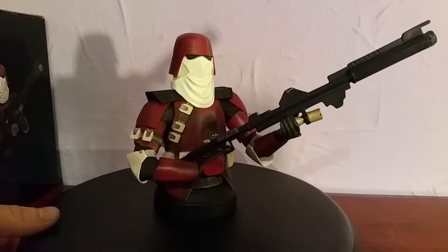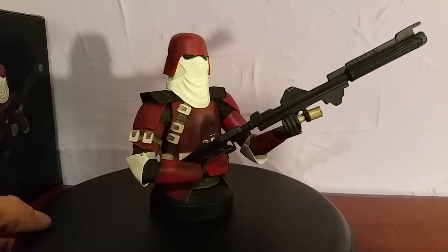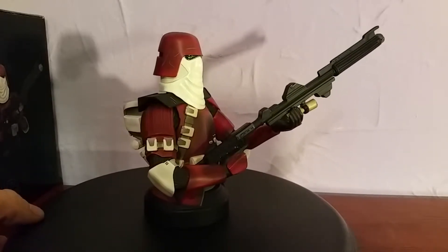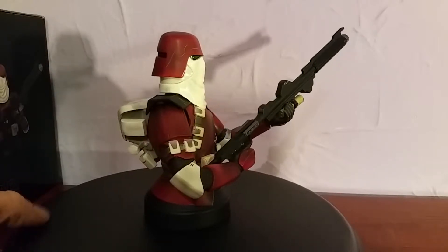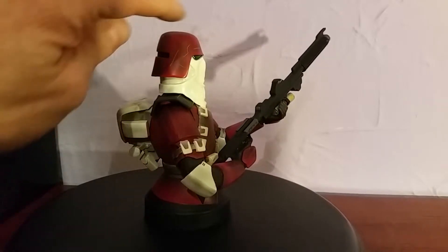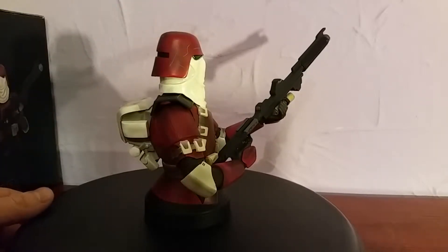It's quite an easy bust to pick up, even though it was an exclusive. You can still pick him up pretty cheap. It's a nicely detailed one — you can see the battle damage they've put on his armour.